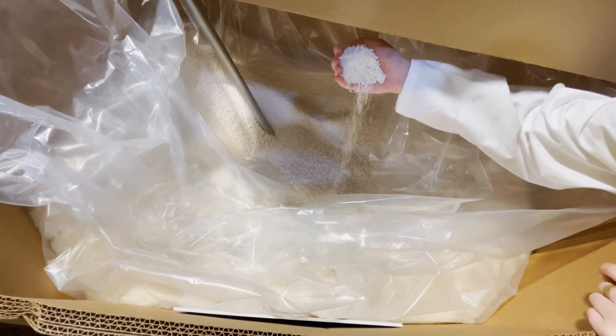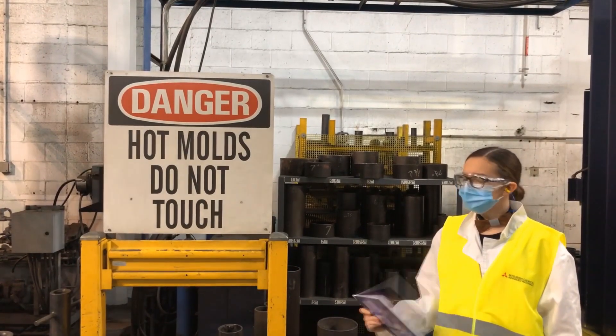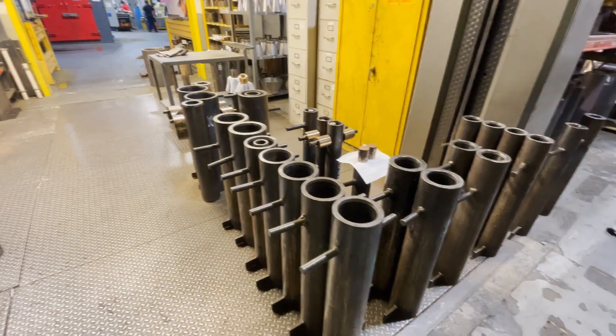Picture a little Play-Doh press, where you have a little machine, you put a ball of Play-Doh in, and you press it out and you get a shape. Same thing as extrusion with plastics — we take little tiny plastic pellets, put them in an extrusion machine which heats it up, you mix it a little bit, you melt it, and you push it out into a shape: either rods, plates, or tubes.